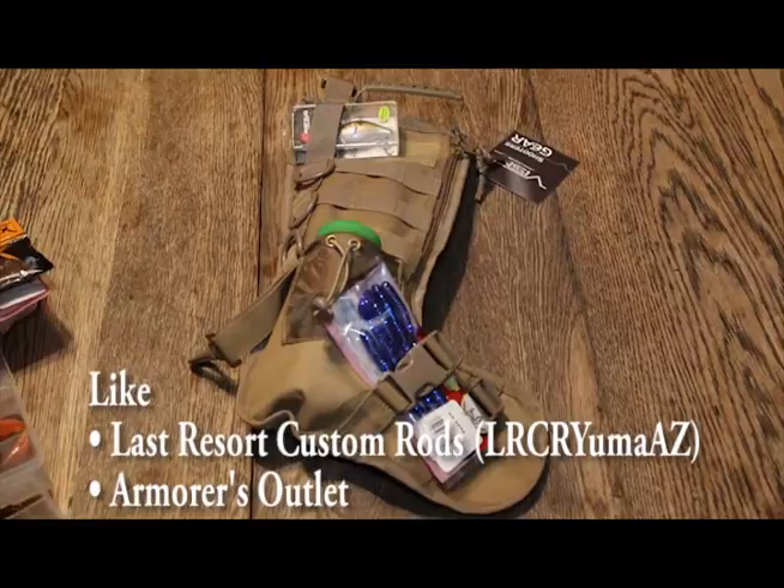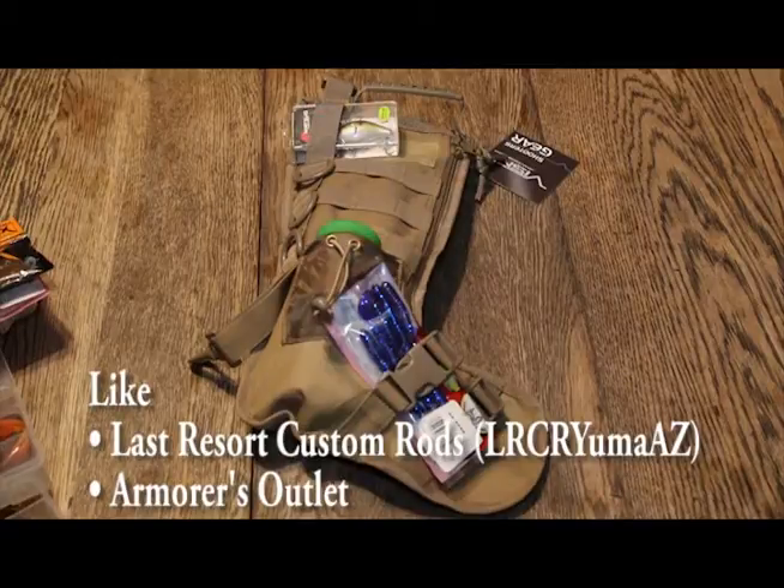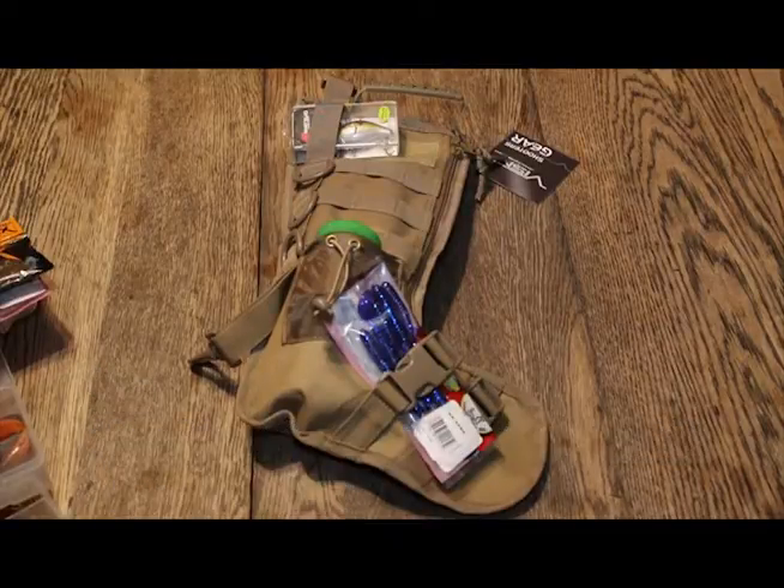This video — we're going to start two new YouTube channels. This will be the first video on each one, which is going to be pretty cool. You guys go and check out Last Resort Custom Rods or Armors Outlet. Just look it up. We'll have the spelling in the description of this video, and we'll probably have links and graphics on there. We're going to try to be organized about it.